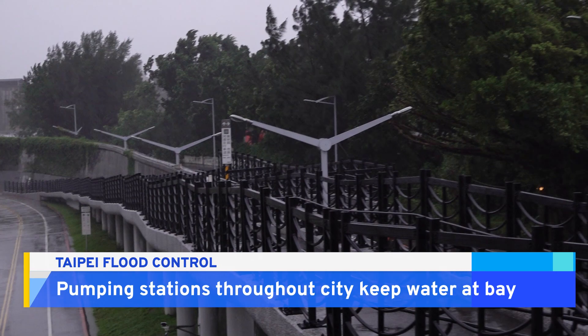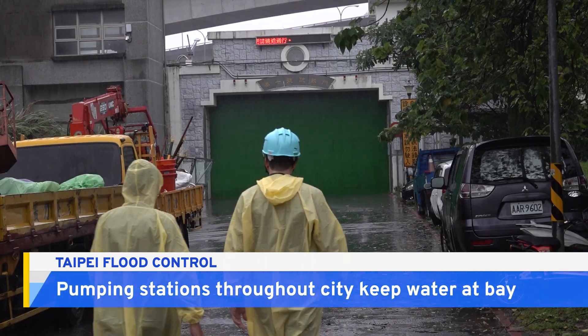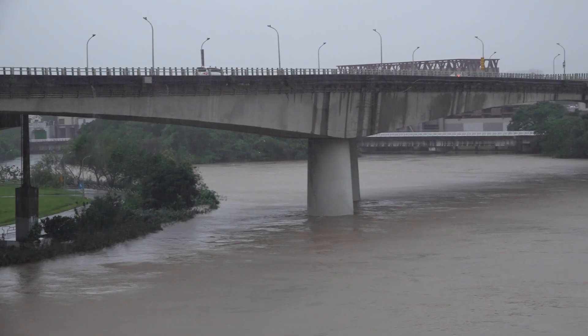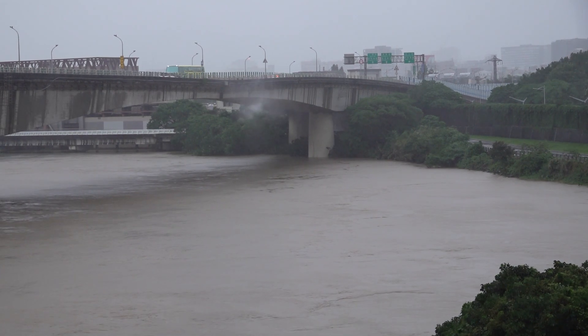The city has built flood walls with closable gates along most of the riversides in the city. Those gates are closed today because the river's water level is especially high. The pumps move water from designated collection areas in the city back into the rivers or to emergency reservoirs. This, along with other measures like diversion channels and levees, all work together to keep flooding to a minimum.